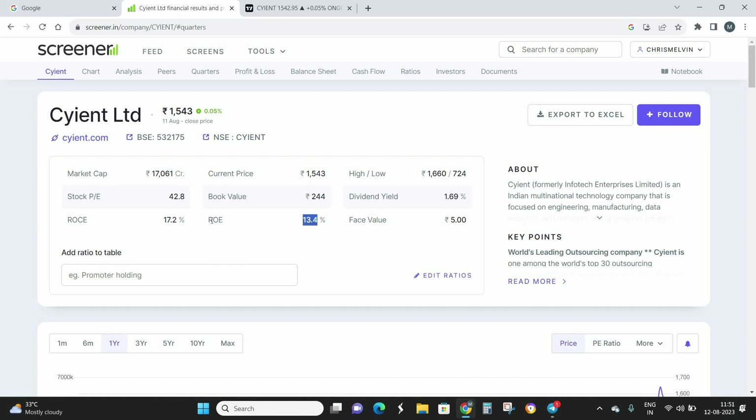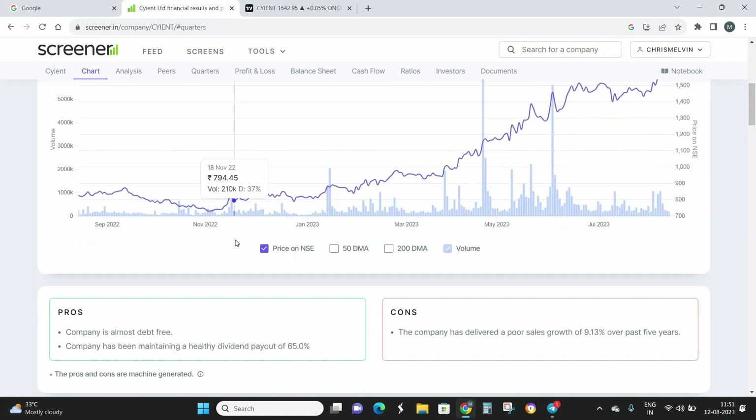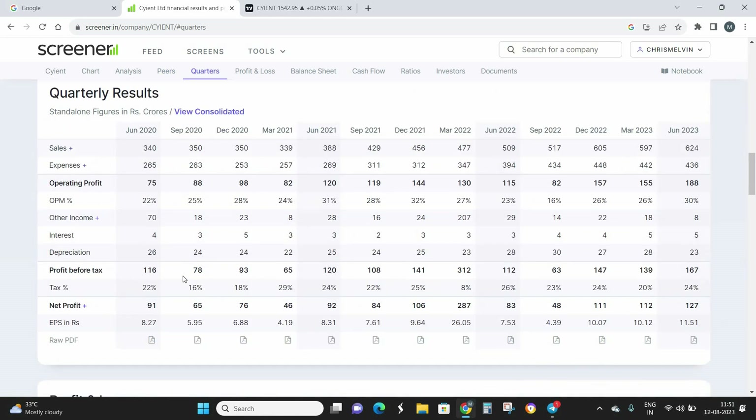It is also a dividend-paying stock, and the ROC and ROE are pretty good — somewhere around 13% and 17.2% respectively. The stock's P/E ratio is at 42.8, which is a pretty good value. Coming to the quarterly results — this is the standalone quarterly result of Science Limited.